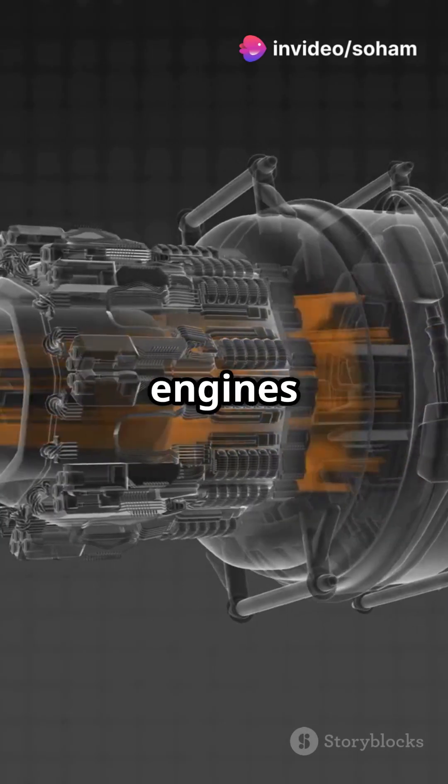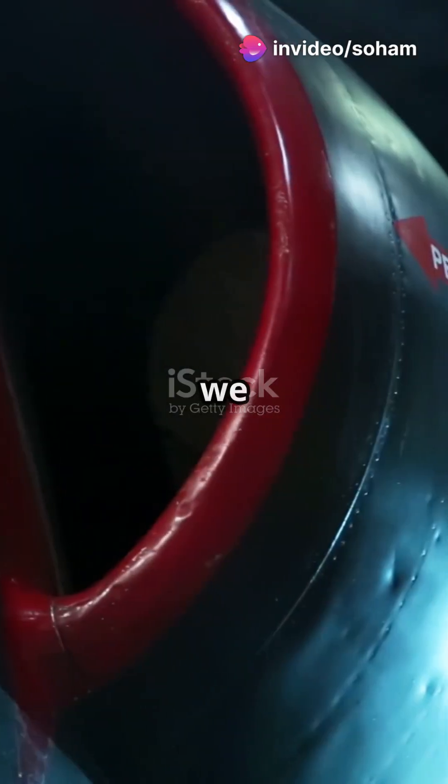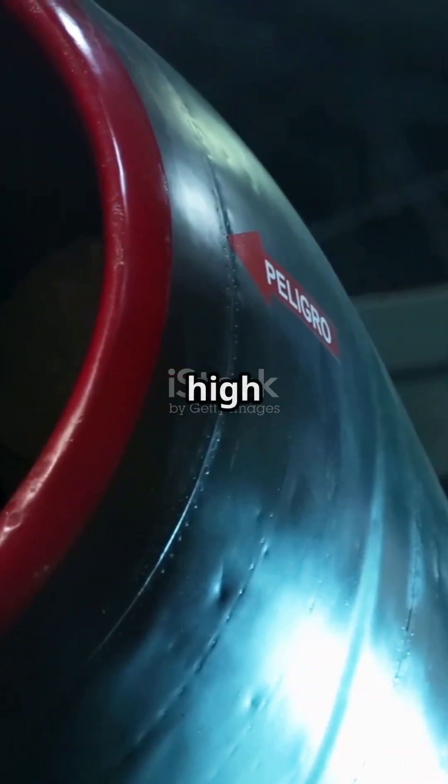I bet you didn't know how jet engines power flight. Let's break it down. First up, we have the air intake, where air gets sucked in at high speed.